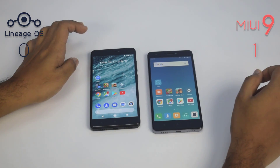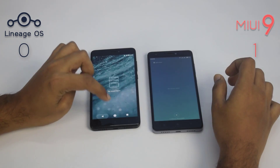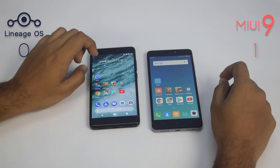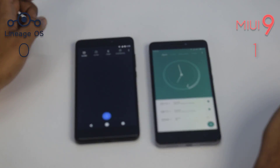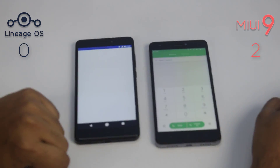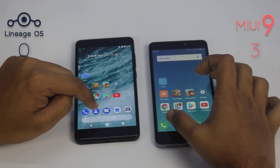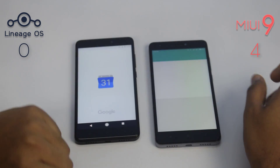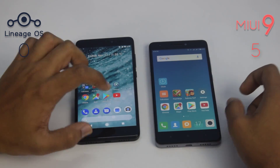Let's check some applications and games to compare the speed of these two ROMs. There are no apps running in the background. The clock app started a bit faster on the MIUI 9 device. The calendar app also launched faster on MIUI 9.